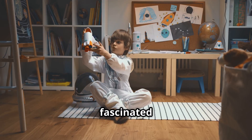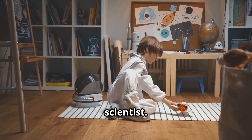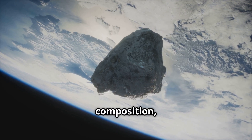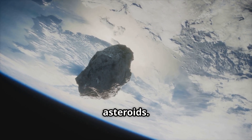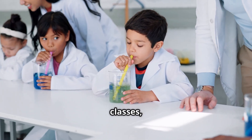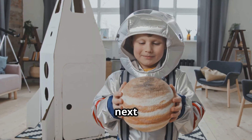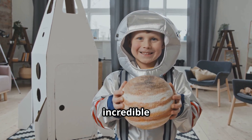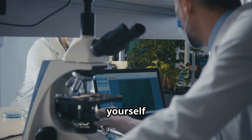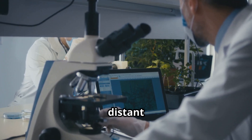If you're fascinated by asteroids, you might want to become an asteroid scientist! This field involves studying the composition, behavior, and history of asteroids. You can start by learning about space, taking science and math classes, and staying curious. Who knows — you might make the next big discovery about these incredible space rocks! Picture yourself working in a lab, analyzing asteroid samples collected from a distant mission.